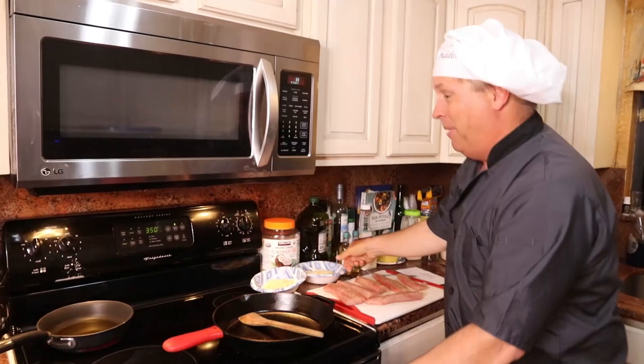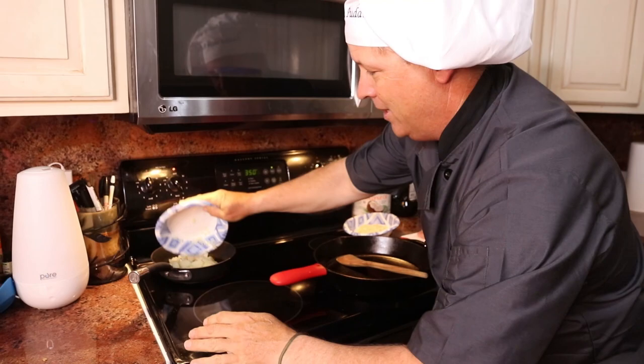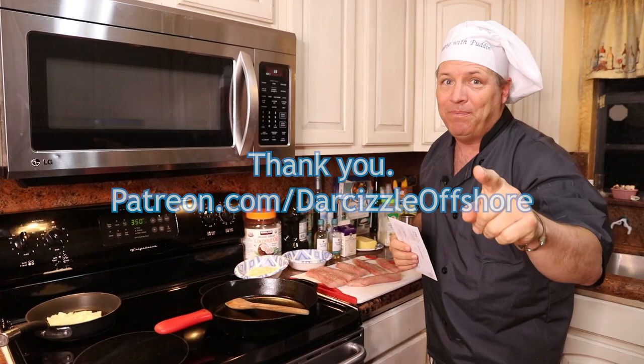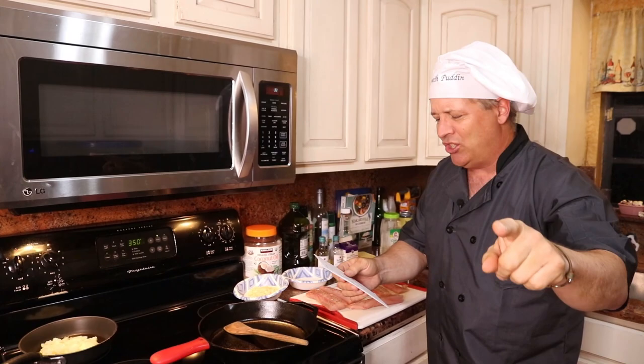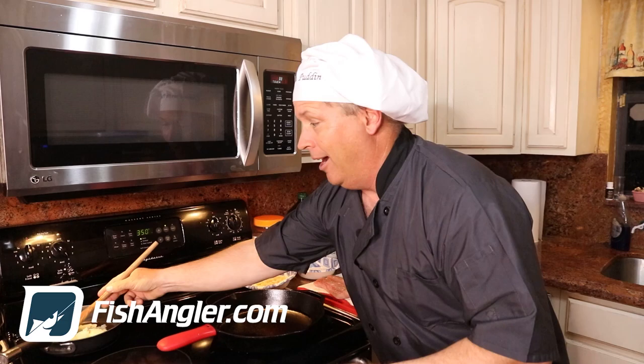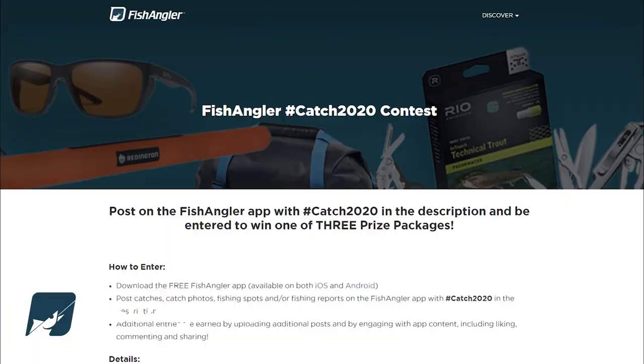While that's going, we got some new patrons to shoutout — thank you so much. And don't forget, the third Wednesday of the month is the live stream — you've got to be a patron to join. Thanks to Michael D, Keith C, Chris H, Jack R, Robert H, Edward P, Randall, and Michael W! Also — the Fish Angler hashtag Catch 2020 contest — I better keep on top of my cooking so I don't burn stuff again.